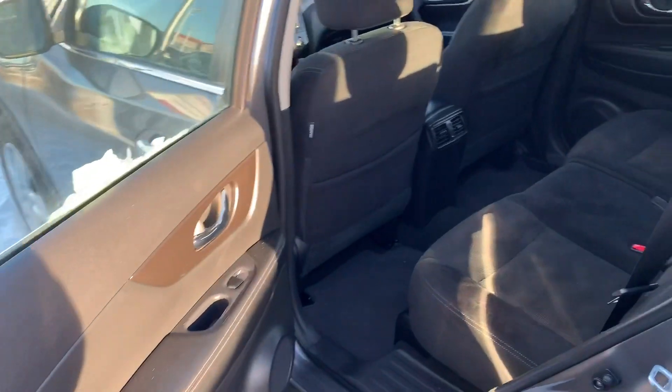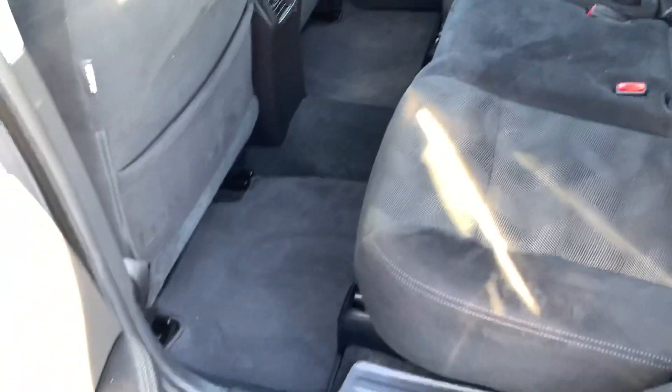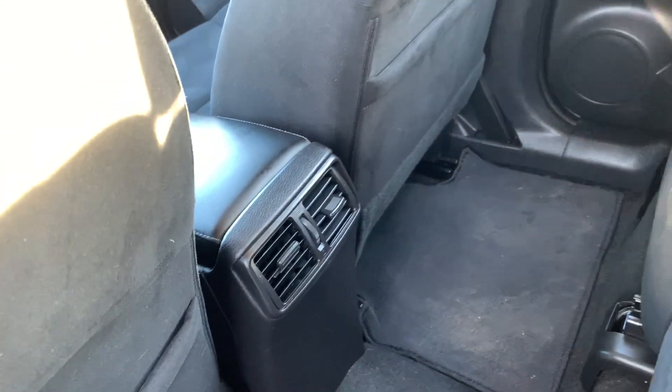In the back of the vehicle here you can see that there is also a lot of space, with these nice cloth seats and cloth mats as well. The back seats are on rails so they do move forwards and backwards. Right here in the middle you do have a cup holder, and you do also have rear heat here as well.